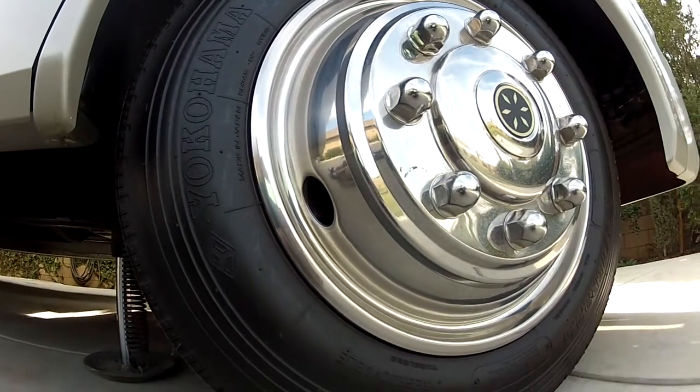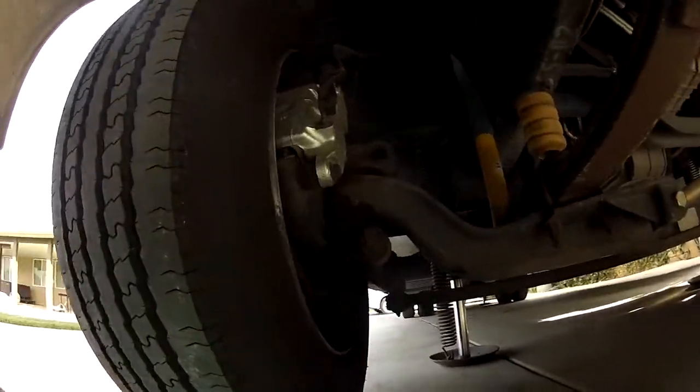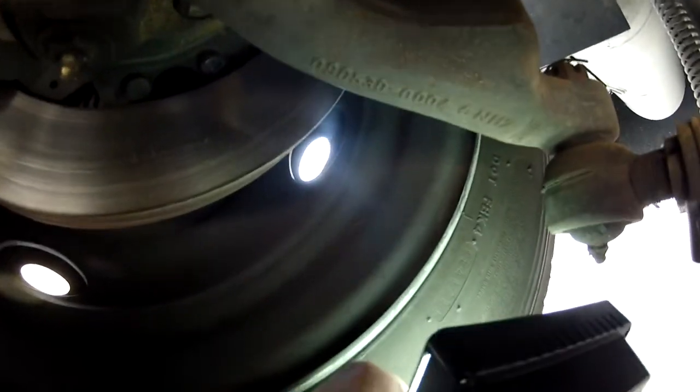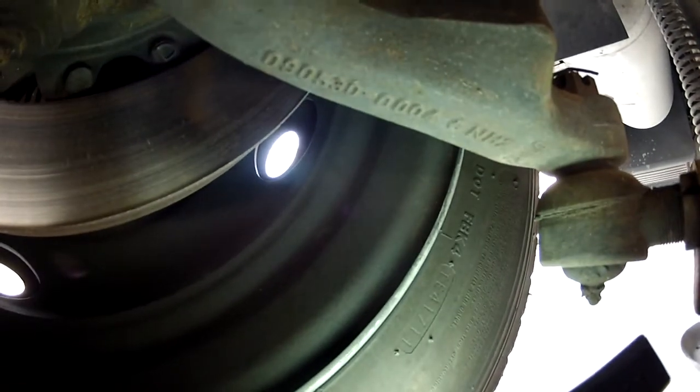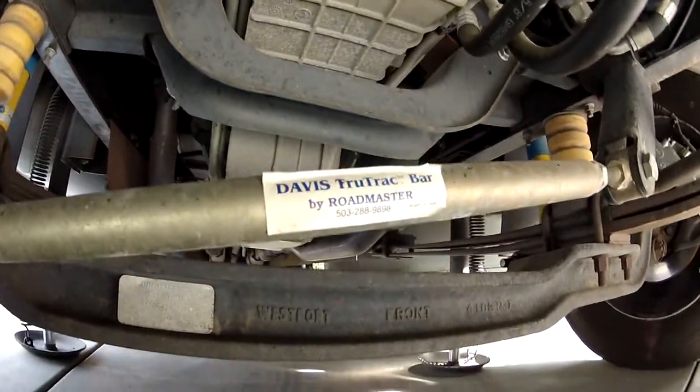The tires are Yokohama. Let me find the date code while I'm rolling around here — these have been replaced. The date code on the tire is 1711, so the tires were manufactured in 2011. This also has a torque stabilizer on the front, and that's your engine.